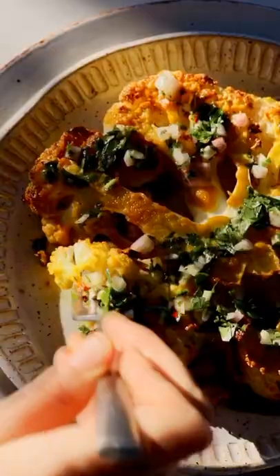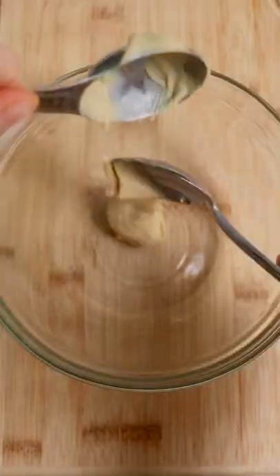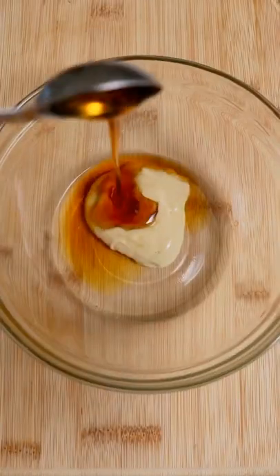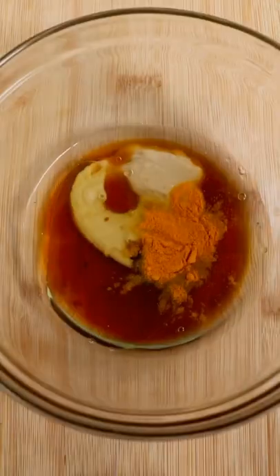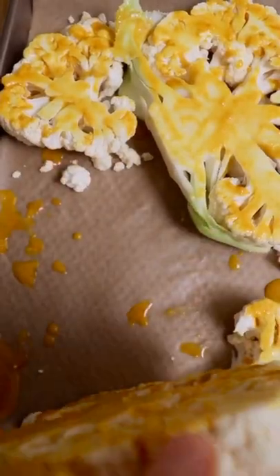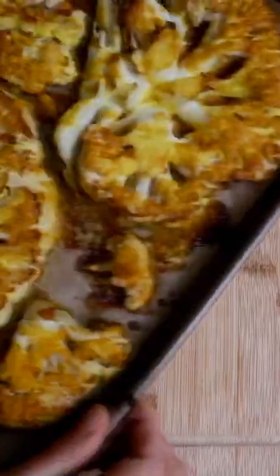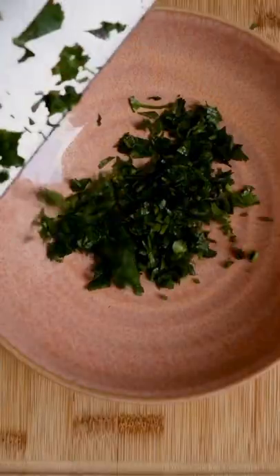Allow me to introduce you to my new cauliflower steak recipe: turmeric cauliflower steaks with cilantro chimichurri. For those of you who don't know, I like to put tahini on basically everything. So when I decided to make a new cauliflower steak recipe, I decided turmeric, tahini, and just a touch of sweetness are a match made in heaven, which especially pairs well with cauliflower.